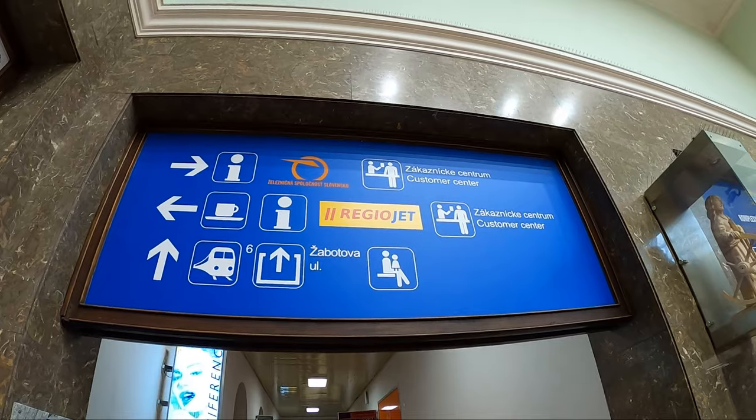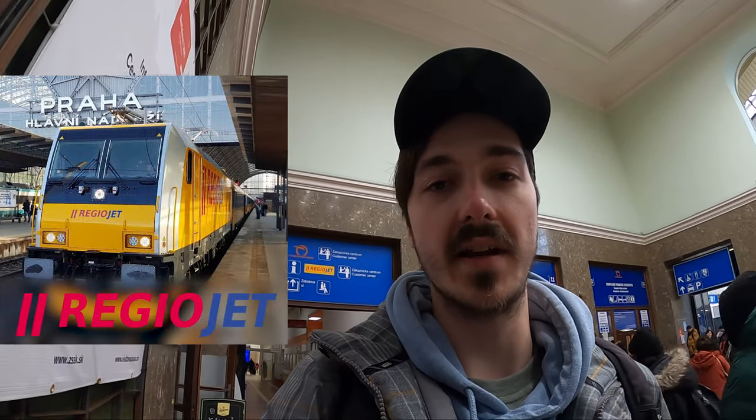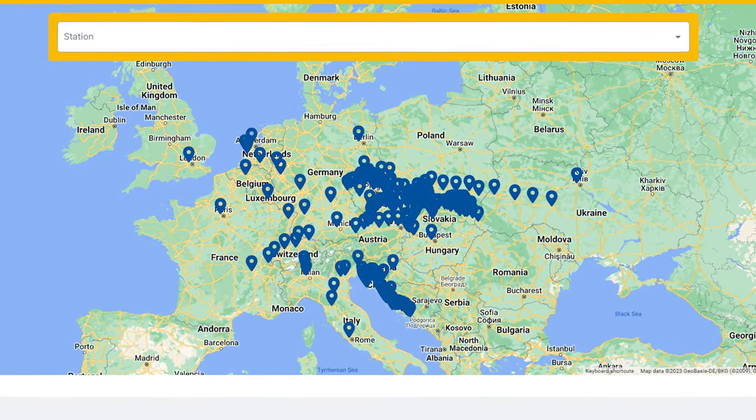Do you see that yellow bar? It says RegioJet, and that's another train company. The orange one — which I mentioned in a previous video about transportation apps you need to know about in Slovakia — RegioJet is more of a general Central European train service. They go to Czech Republic, Austria, Hungary, and Poland if I'm not mistaken. I'm pretty sure RegioJet is more of a Central European train company. It's now about 9:10, so I've got 17 minutes until my train departs. I think I'll go ahead and wait at the station now.